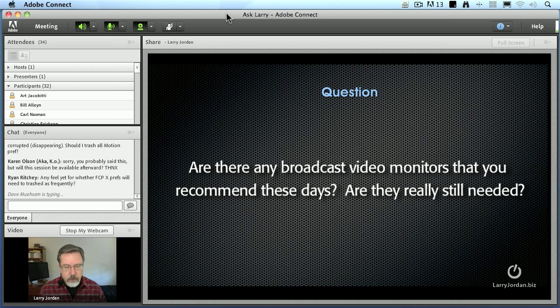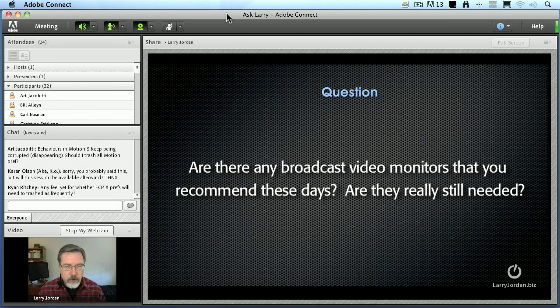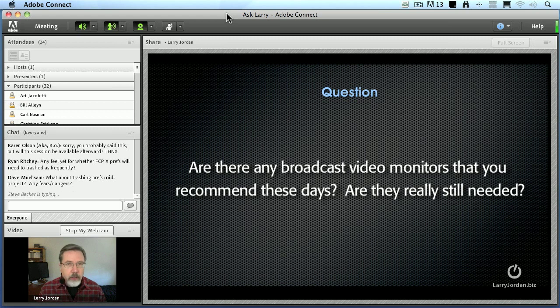The question of why they're needed is a bigger question. If what you're doing is principally going to the web, I would argue that a broadcast monitor is not needed, but a calibrated good computer monitor is. You calibrate it by going to System Preferences, using the display setting — there's a color calibration setting. There's an expert mode, which I recommend, to make sure that the color you see on the monitor is what you expect.